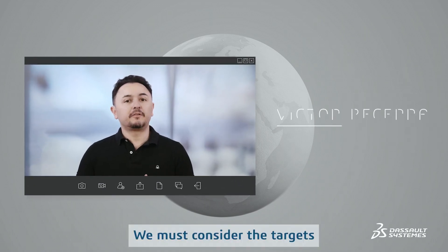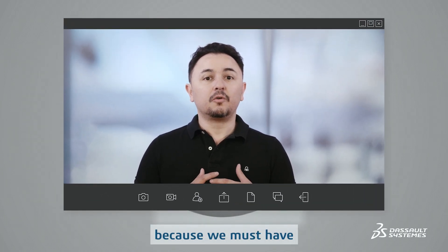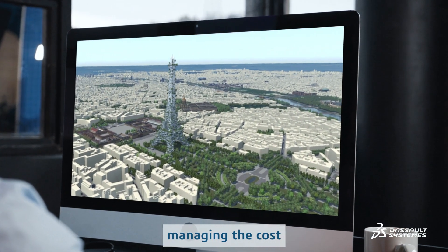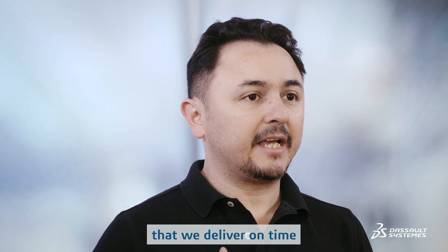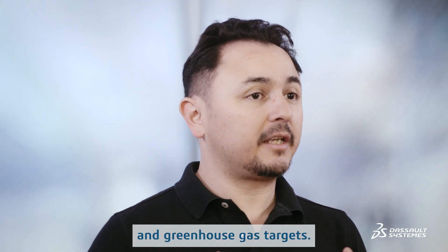Considering the targets for this project, as in many other projects, we have to do a good balancing act between costs to make our business sustainable and profitable, customer service that we deliver on time, and of course, emissions and greenhouse gas targets that we have.